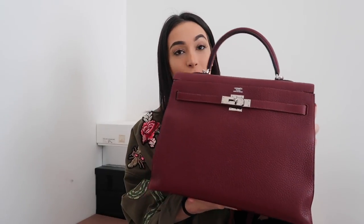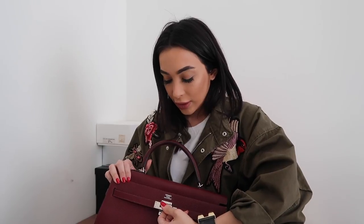This is the Kelly 35 with palladium hardware. I usually go for gold hardware but I just fell in love with this color — it's honestly one of my favorite colors. I do really love a blood red slash dark red.